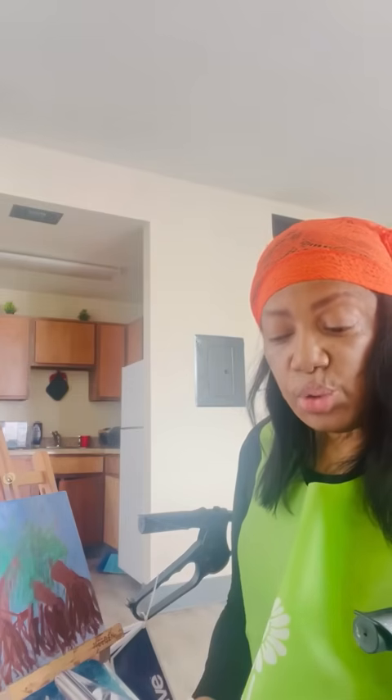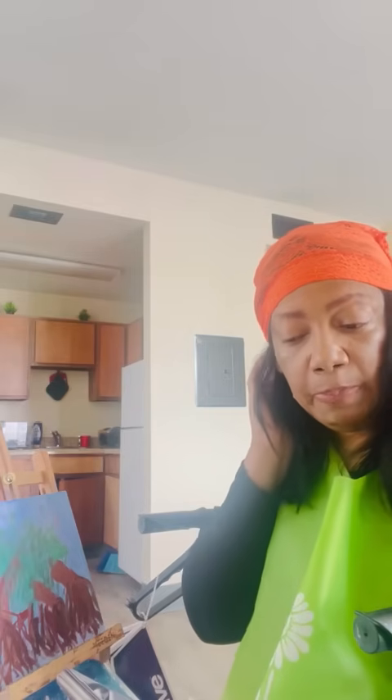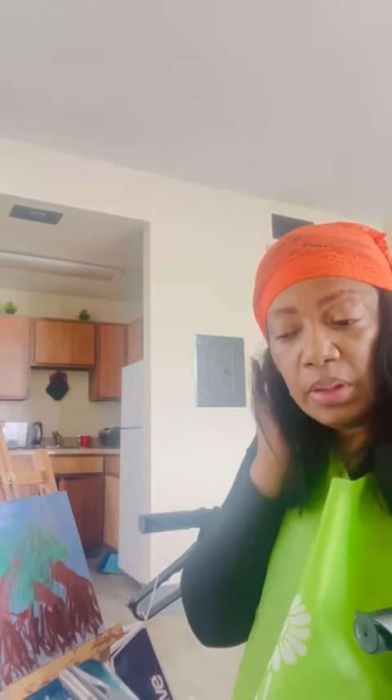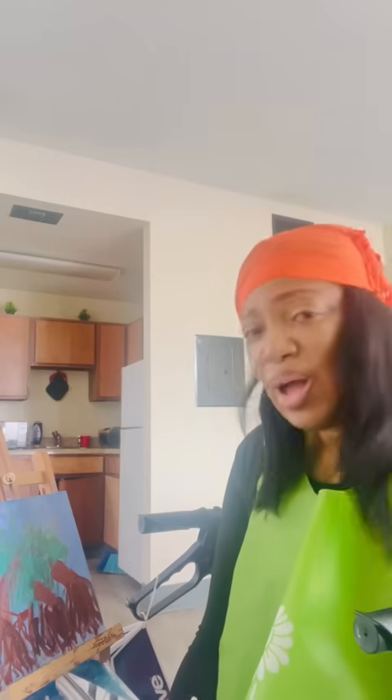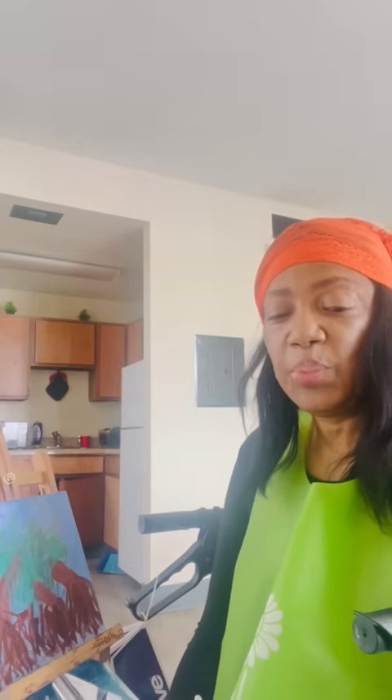But they are under threat worldwide. The mangrove trees — I hope they don't go extinct because this is something that I grew up with.